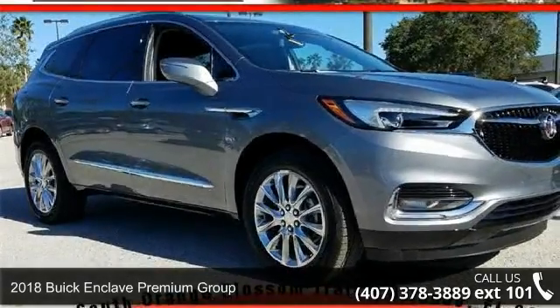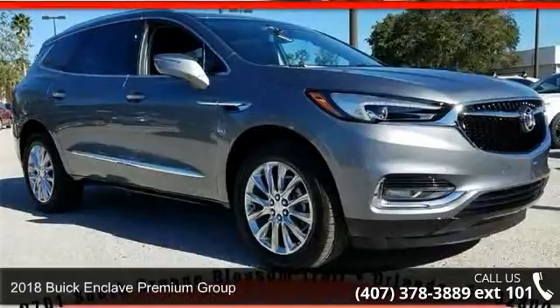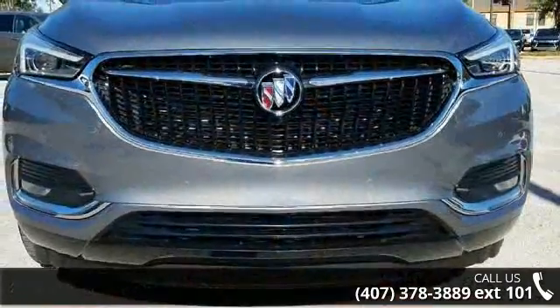Imagine yourself in this 2018 Buick Enclave. If you are looking for an automobile with great features, look no further.